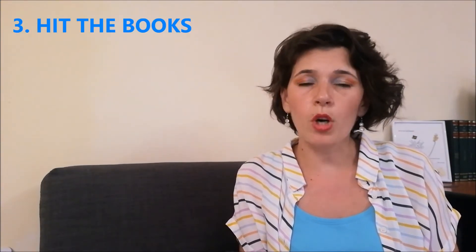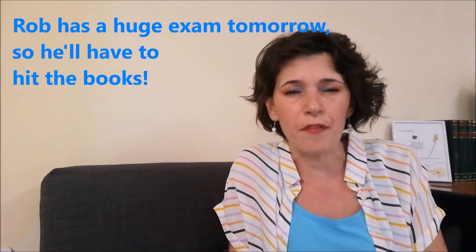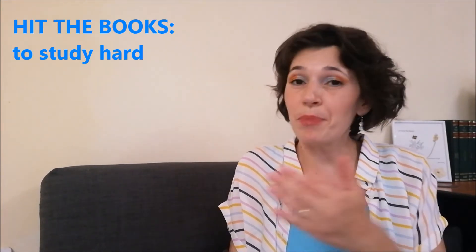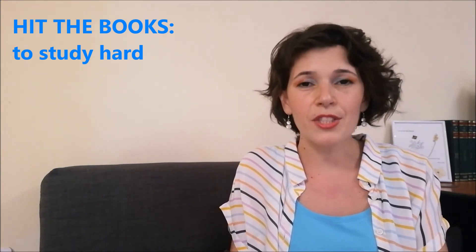Hit the books. Why would we have to hit the books? Or even punch them? Or slap them? Why should I have to hit the books? Would it help me in any way? No, not at all. Rob has a very tough exam tomorrow, so he'll definitely have to hit the books. Does this mean that he will have to punch the books to pass the exam? No. Rob will have to study hard for tomorrow's exam so that he will pass it. So, hit the books actually means to study hard.